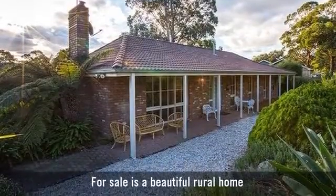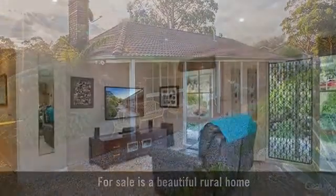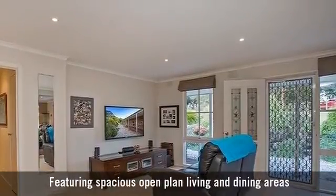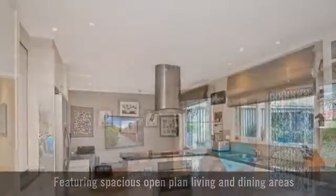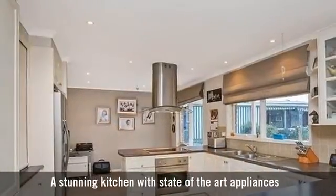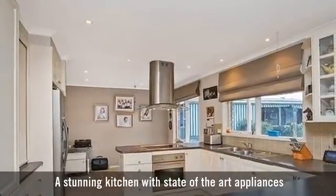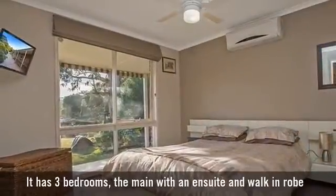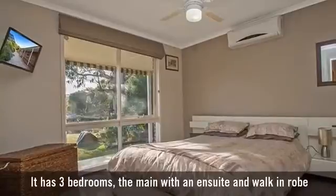For sale is a beautiful rural home, featuring spacious open-plan living and dining areas. A stunning kitchen with state-of-the-art appliances. It has three bedrooms, the main with an ensuite and walk-in robe.